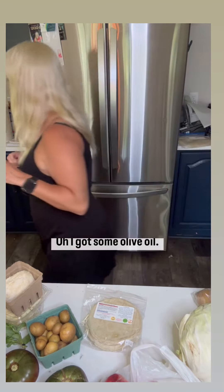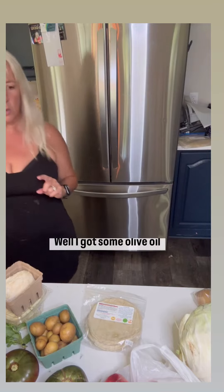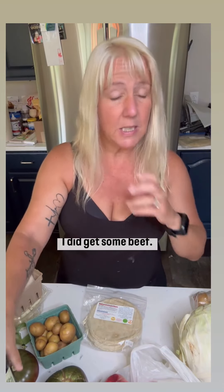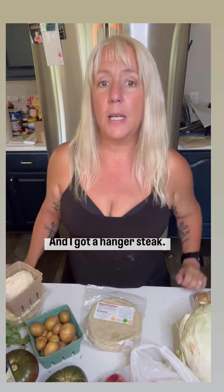I got some olive oil — olive oil direct from Greece. Obviously it's not local, but one of the beef farmers sells it. There's a friend in Greece that brings it in. Absolutely fantastic. And I got some beef — a brisket and a hanger steak.